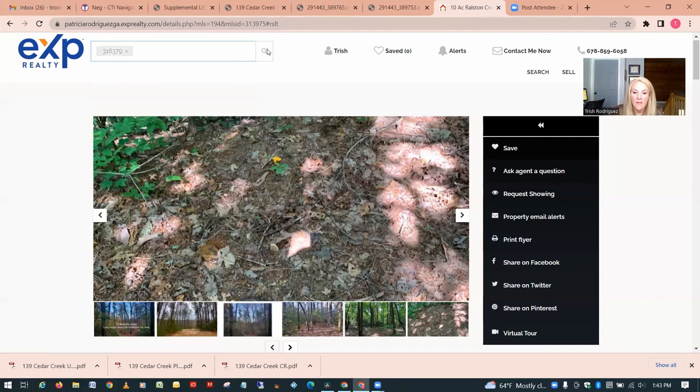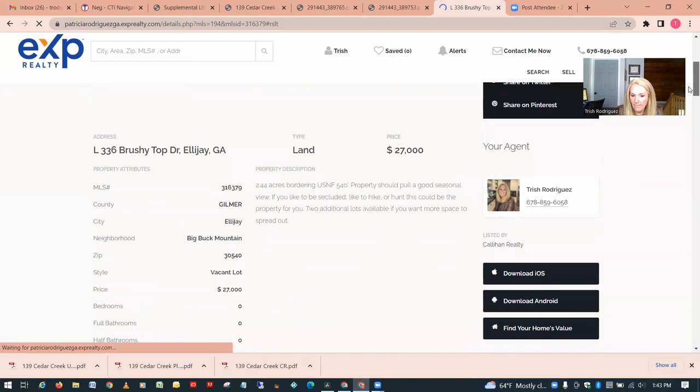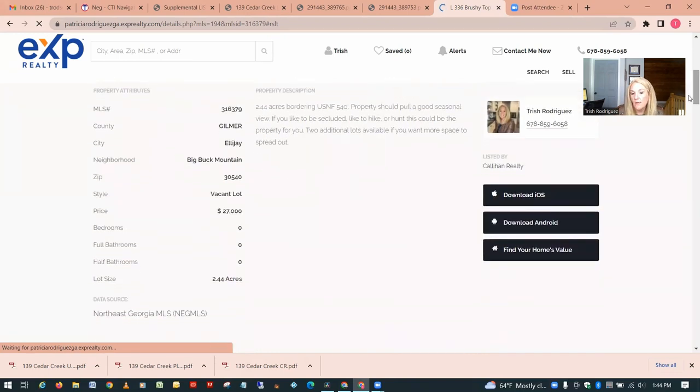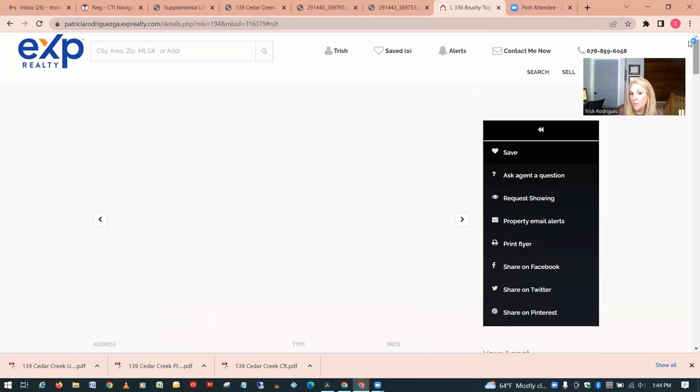Let's look at the cheapest unrestricted listing at $27,000 — 2.44 acres in Ellijay. It says it's in a neighborhood, which usually means there are some restrictive covenants, so that makes me wonder if this one is truly unrestricted. That would be something to investigate during due diligence to see if it truly is unrestricted or if there are covenants that will prevent you from doing what you want.